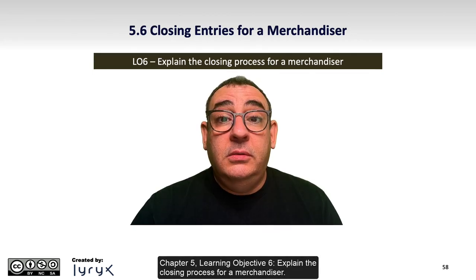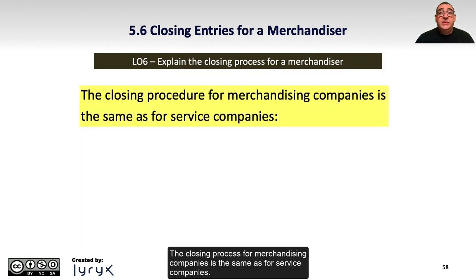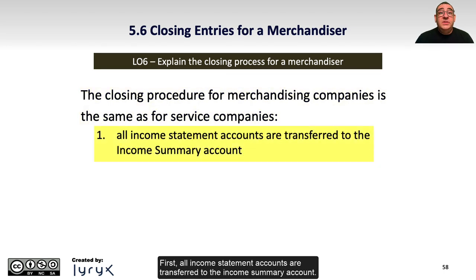Chapter 5, Learning Objective 6: Explain the Closing Process for a Merchandiser. The closing process for merchandising companies is the same as for service companies. First, all income statement accounts are transferred to the income summary account.